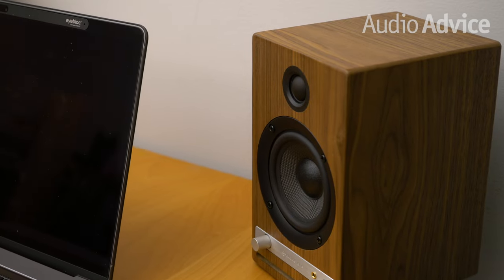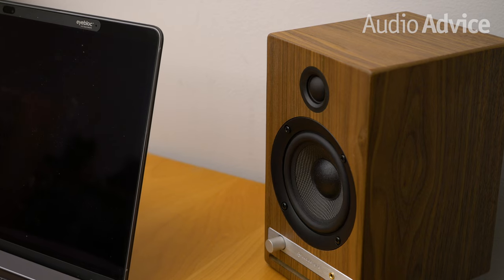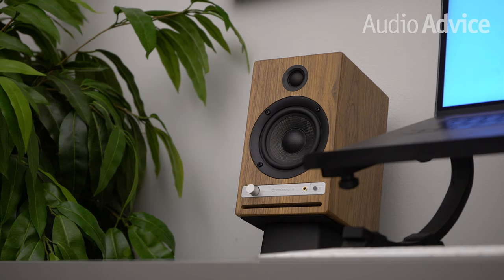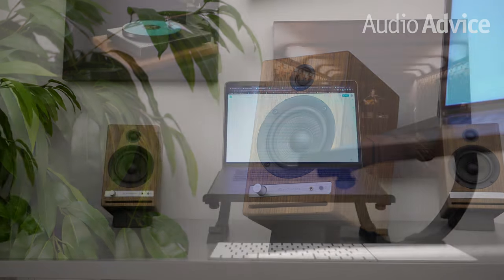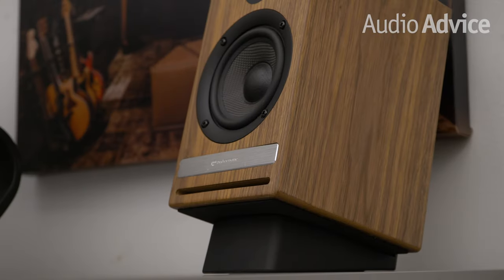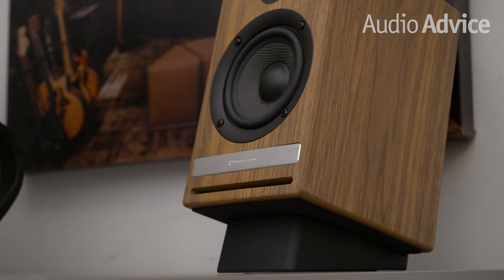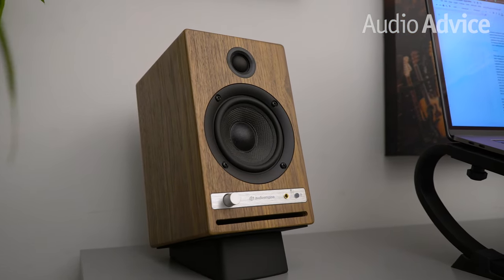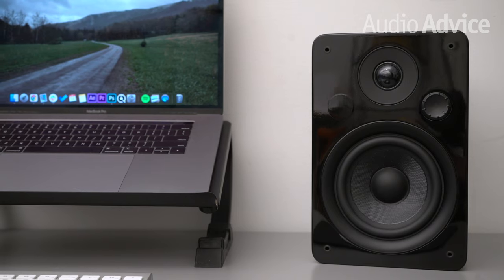Up next is the Audioengine HD4, the newest speaker in our 2021 lineup. The biggest difference is the medium-size footprint — larger than the A2+ Wireless but still compact enough to sit on your desk. For under $500 I think the difference is substantial. Available in satin black or my personal favorite, walnut. Bonus points: beautiful cabinets, great Bluetooth, subwoofer out, headphone jack, and a volume control right on the front panel.